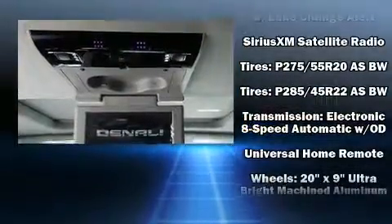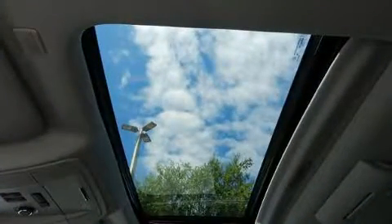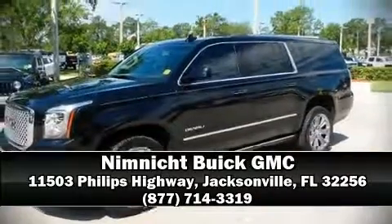Passenger security is always assured thanks to various safety features such as ignition disabling, OnStar, and four-wheel disc brakes with ABS. Stop by our dealership or give us a call for more information.